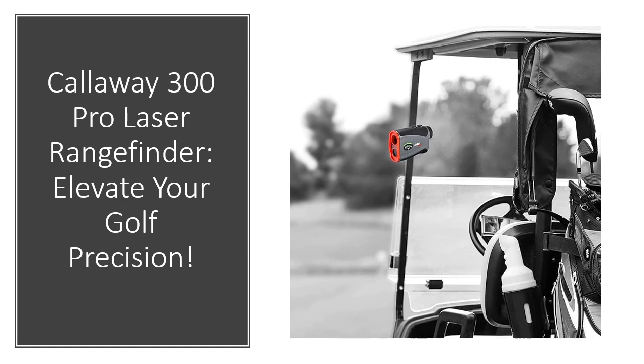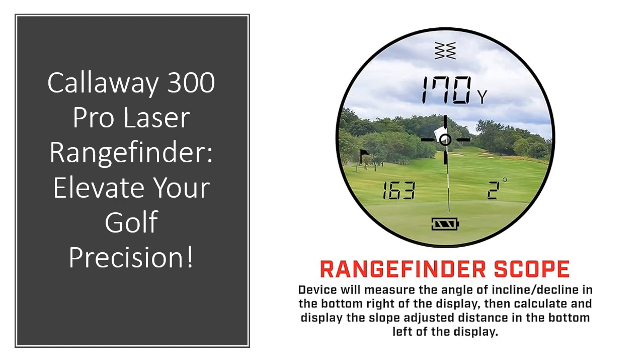Measure distances from 5 to 1,000 yards in either yards or meters. The PAT feature ensures pinpoint accuracy even when obstacles obscure the pin, providing precise readings up to 300 yards away. Listen for the light and chirp of the exclusive birdie feature as the laser locks onto the pin, confirming the accurate distance.